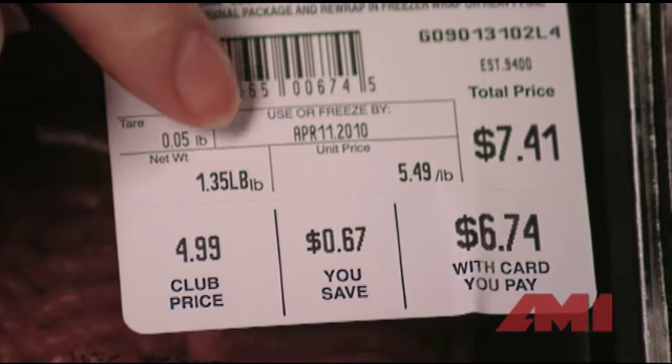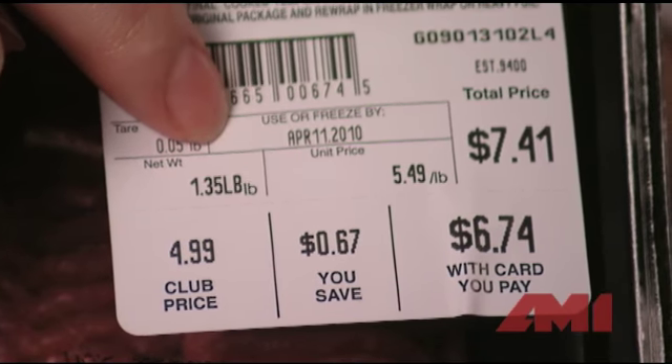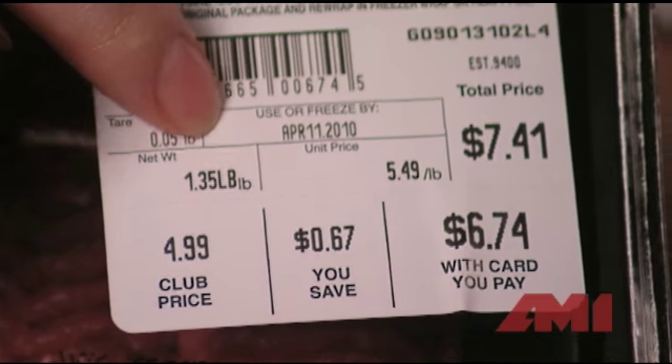The best way to ensure that your meat is fresh is to check the sell-by date on the package and use within two to three days of purchase. If your beef ever develops an off odor, this is typically an indicator of spoilage, and it should not be eaten.